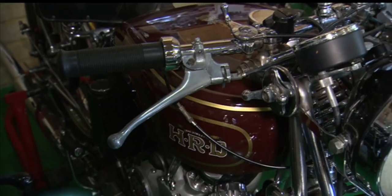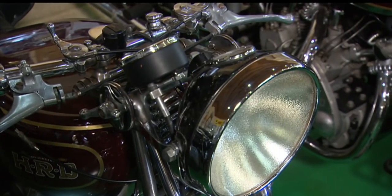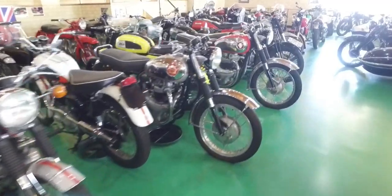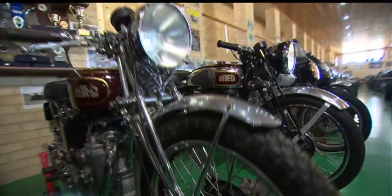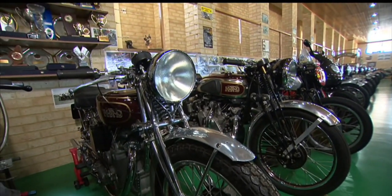Once I got all the models, that's when I started collecting some of the others down the middle there. HRD stands for Howard Raymond Davies, the Vincent pioneer who rode his own bike to victory in the famous Isle of Man race in 1925. I like the look on the Harley owners' faces when they ask me what HRD stands for, and I tell them: Harley rider's dream.